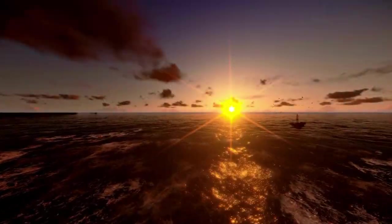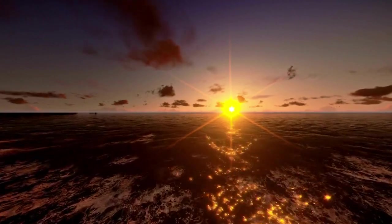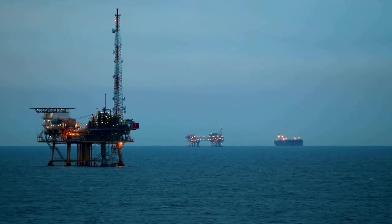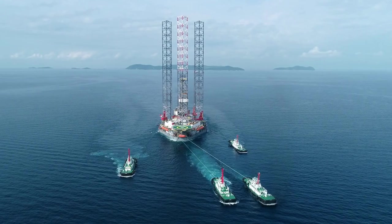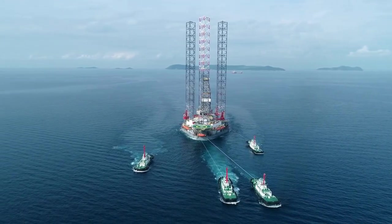Before starting operation, drilling companies decide where they want to extract oil from, depending on which spot has the greatest potential for oil extraction. These spots are usually a couple of hundred miles offshore. Once the spot is selected, the type of oil rig suitable for the operation is chosen.